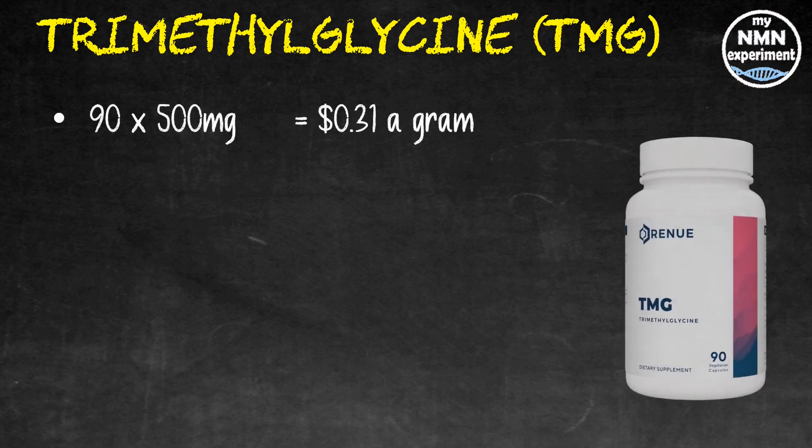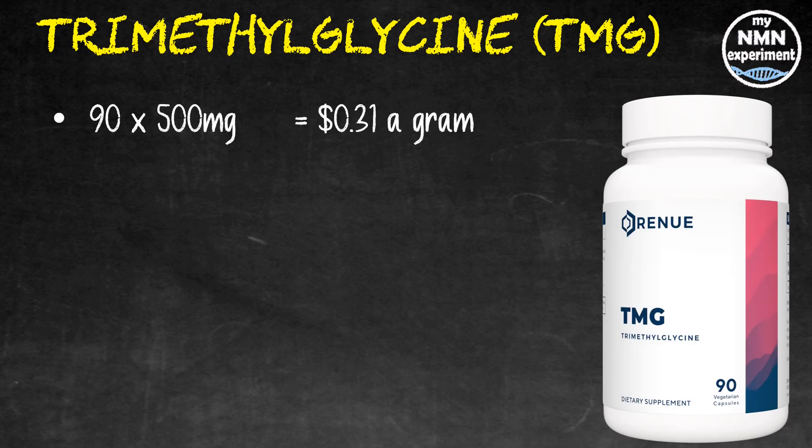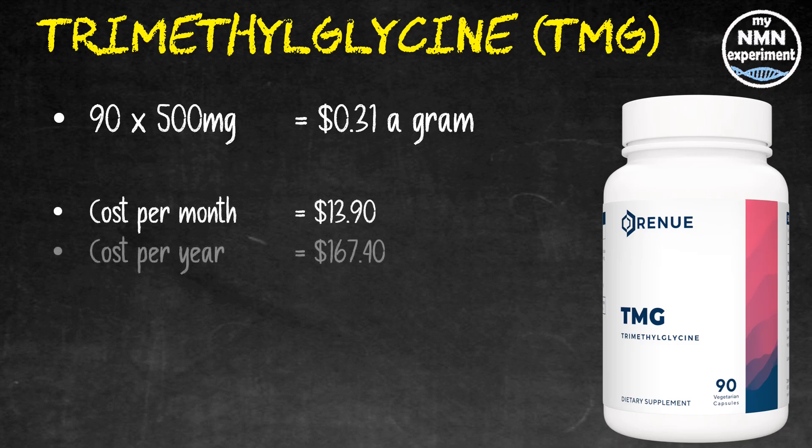Moving on to trimethylglycine, TMG — I take it at a one-to-one ratio with my NMN, so 1.5 grams a day. 90 500-milligram tablets from Renew by Science works out at 31 cents per gram, so for 1.5 grams a day that's $13.90 per month and $167.40 over the year.